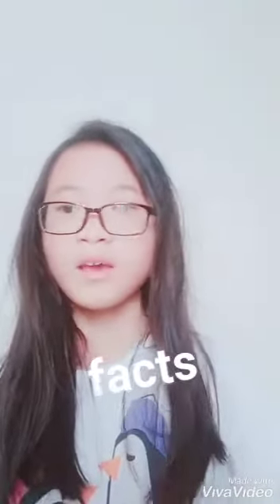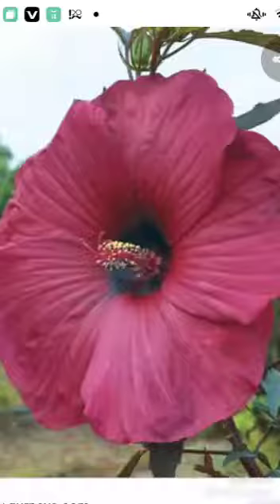These are the facts. Hibiscus is a genus of flowering plants in the mallow family. The genus is quite large, comprising several hundred species that are native to warm temperate, subtropical, and tropical regions throughout the world.